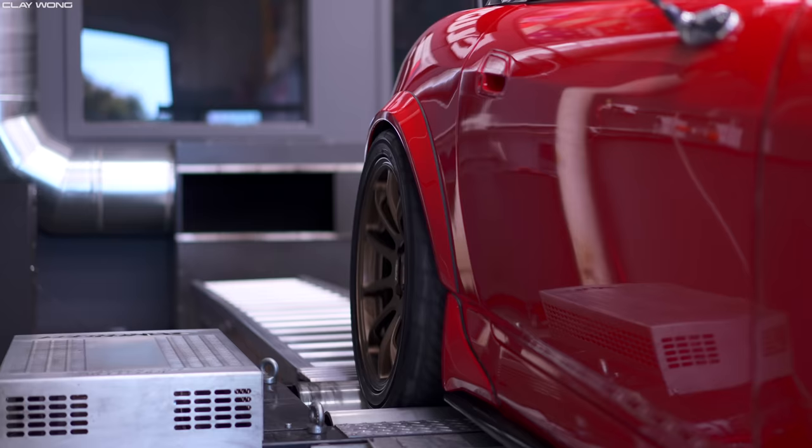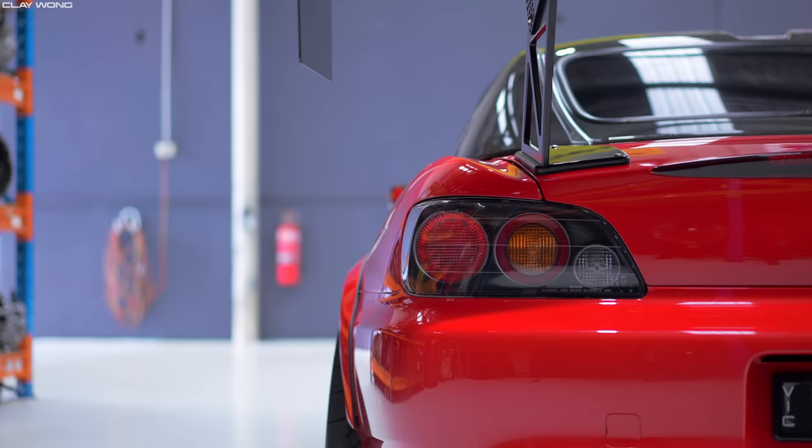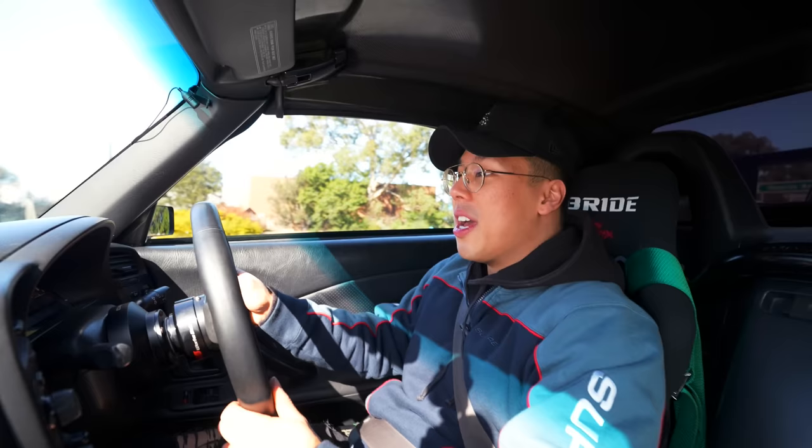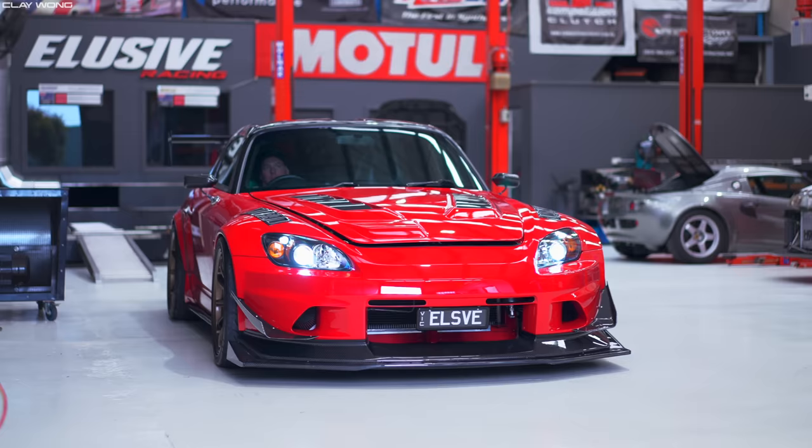I really enjoyed driving this S2K. It's a showcase of what can be achieved from this chassis and this rear-wheel drive platform. It's a car that hasn't aged at all — the developments are constantly pushed as every year goes by. It's just such an iconic vehicle in Honda's lineup. I want to say a huge thank you to the guys over at Elusive Racing for allowing me to drive this beautiful car. If you guys enjoyed this video, please smash that thumbs up button. In the comments below, tell me what you like about the K-Series engine in this S2K. Don't forget to subscribe to the channel and I'll catch you guys in the next video. Take care, bye for now.